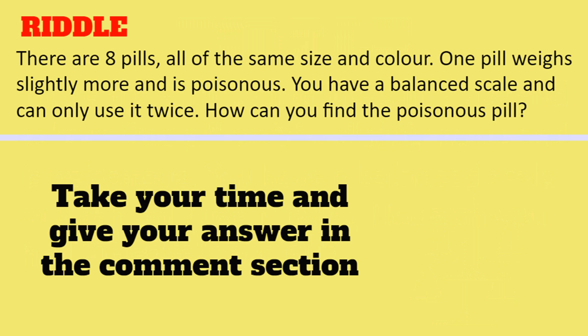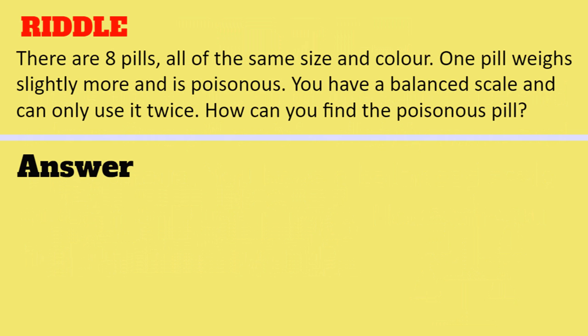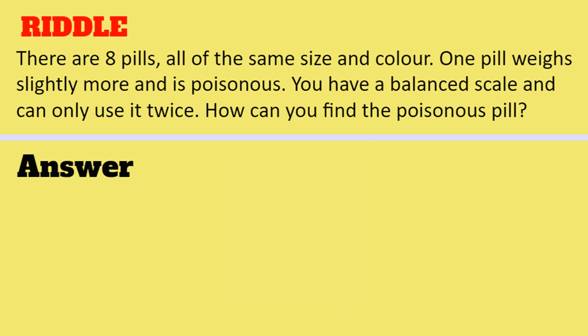Can you solve this riddle? Take your time and give your answer in the comment section, and watch the video till the end to get the correct answer. If you are new to this channel, please consider subscribing and enable notifications so that you do not miss any latest video. Hope everyone has given the answer in the comment section.